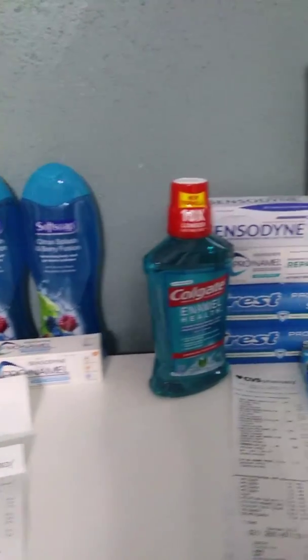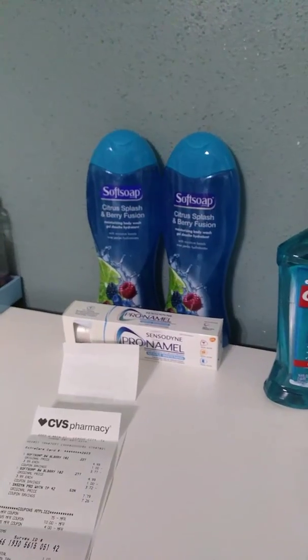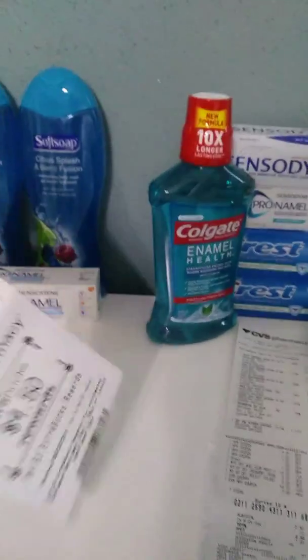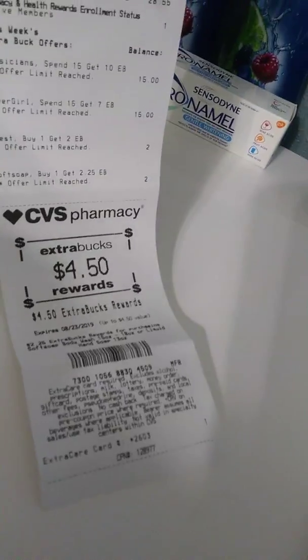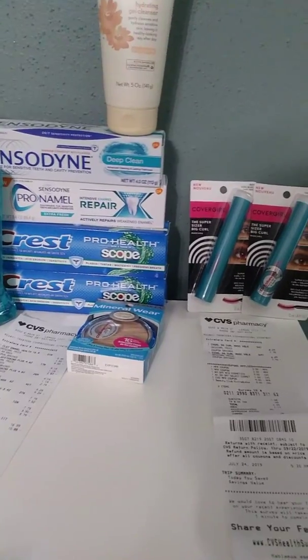Hi everyone, just wanted to share my CVS haul with you all. I did three separate transactions for all of these items you see here. I paid four dollars and 65 cents and I received four dollars and fifty cents for my next purchase.